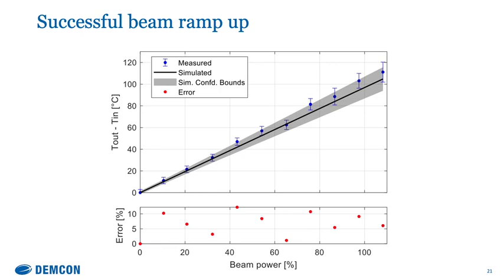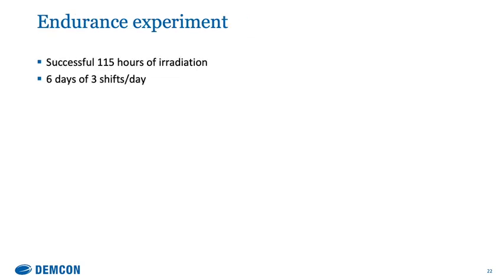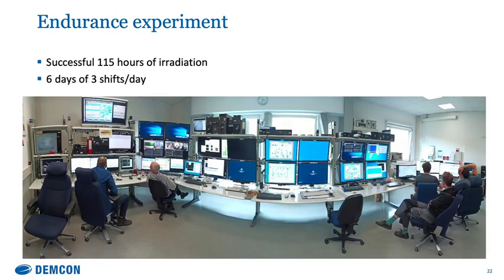The third experiment: we kept at 100% beam power for 115 hours total of irradiation. The beam was off a couple of times due to some hiccups and planned beam-off periods. Eventually we were in the beam control room for six days, having three shifts a day. On the left side are the beam line operators of HZDR, and on the right side is the Demcon team sitting there for six days, three shifts a day, watching the displays and making sure everything worked as expected. It sort of looks like a movie scene. We did it — 100% beam power as planned for 115 hours.